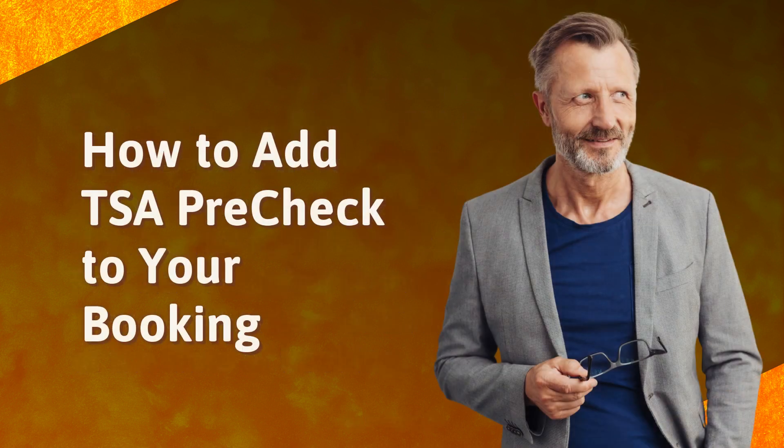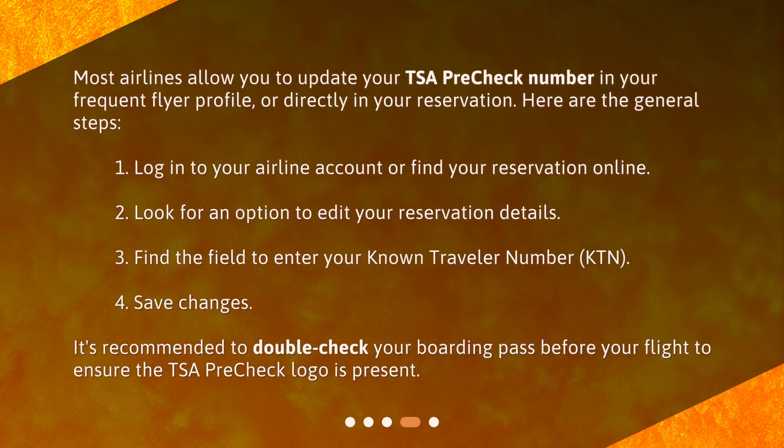How to add TSA PreCheck to your booking? Most airlines allow you to update your TSA PreCheck number in your frequent flyer profile or directly in your reservation. Here are the general steps: 1. Log in to your airline account or find your reservation online. 2. Look for an option to edit your reservation details. 3. Find the field to enter your Known Traveller Number, KTN. 4. Save changes.